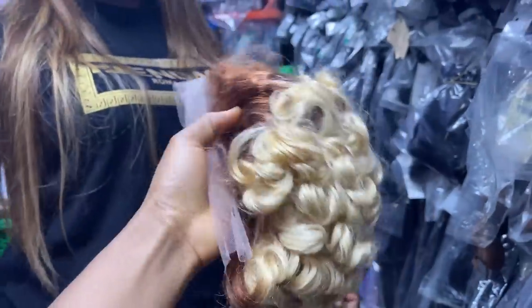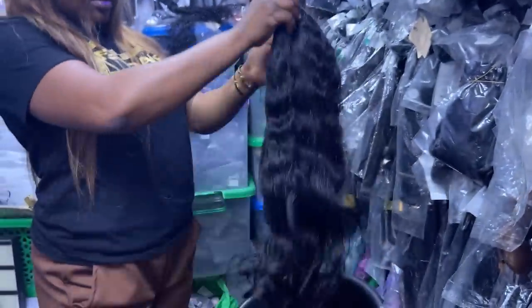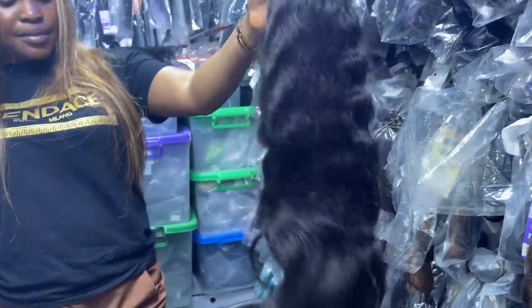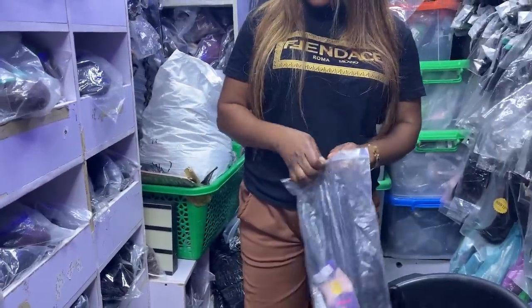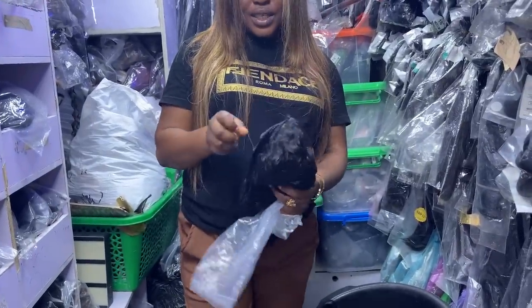This one here is 75,000 naira. She has a lot and I would definitely not be able to show you guys everything, so just give her a call if you want to buy anything.